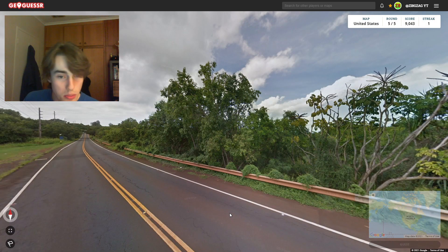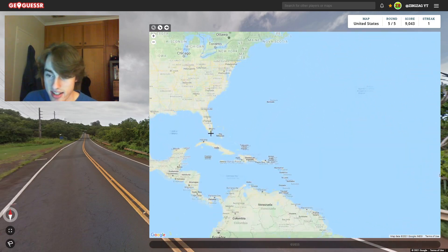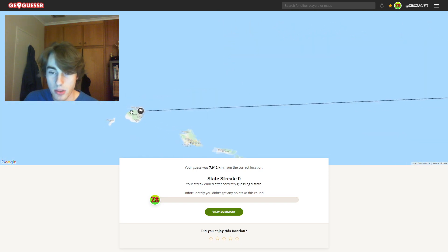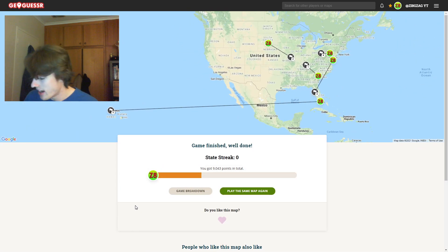Final round of this game — super green. Could this even be Puerto Rico? I'm not sure if Puerto Rico is counted. I'm going to guess on the contiguous United States. It's actually Hawaii. So Hawaii helped us once, but it's hurt us as well. We've got 9,043 for the second game — the average is not looking too good so far. We had some good guesses and some bad ones.